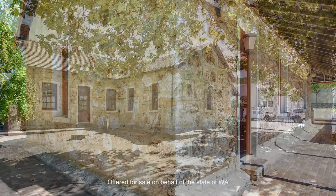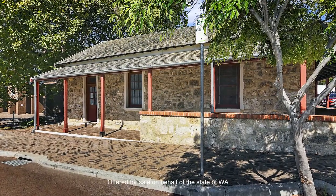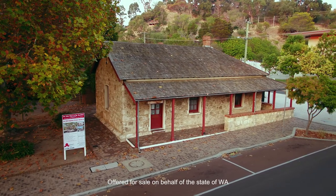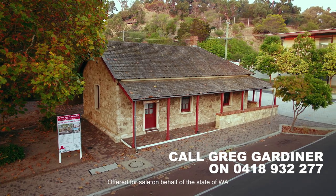Constructed in limestone in a Victorian Georgian style, you'll be the envy of other professional companies with your business located in this beautiful building in the heart of the city. For further information contact Greg Gardner at Summit Realty in Bunbury today.